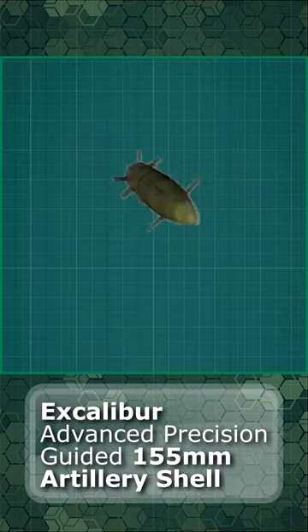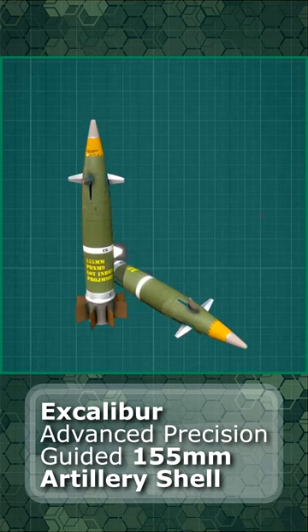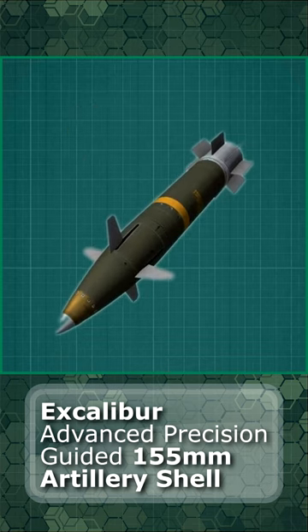The lethal mechanism consists of a unitary warhead, and the system can be programmed for air burst, point and delay, penetration detonation.